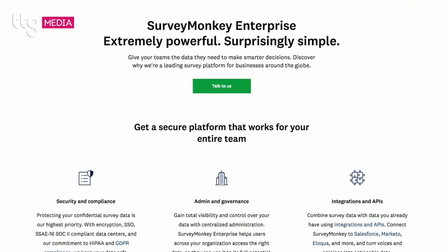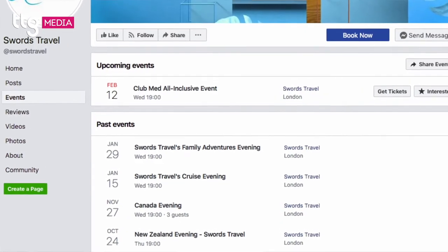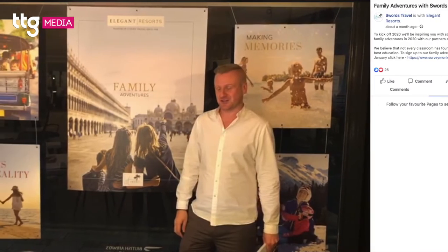First, look at your own client database — there's nobody better to go to than your existing clients. We send an e-shot to our database at least three weeks in advance of the event, then another one a week before to get people to sign up. We use SurveyMonkey or Eventbrite so we know exactly who's coming. We back that up with social media advertising — Instagram, Twitter, Facebook — and just keep promoting the event until the day comes to build the audience.